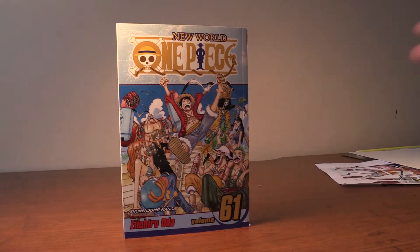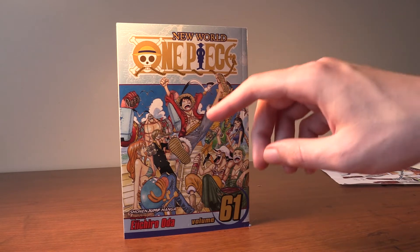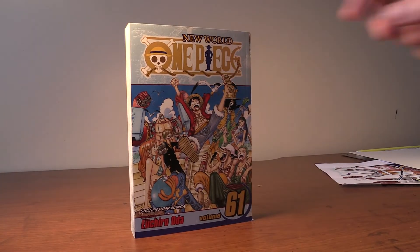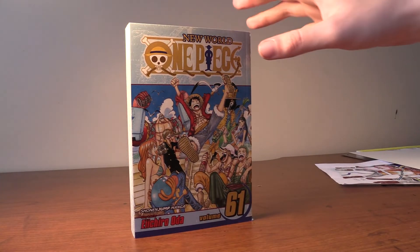Next we got One Piece Volume 61 and I believe this is the first volume of the New World. We got Luffy jumping up for joy, we got the whole Straw Hat crew and this just screams adventure. I love One Piece so much and the covers are amazing. The spines are awesome, it's super colorful, super enjoyable and I absolutely love this cover. Definitely my favorite One Piece cover.